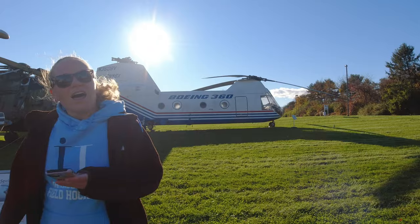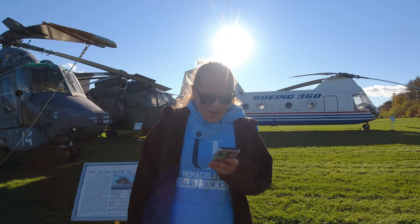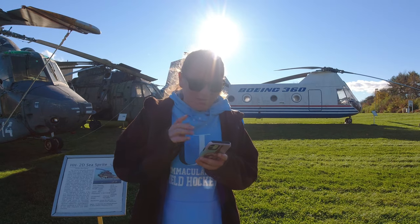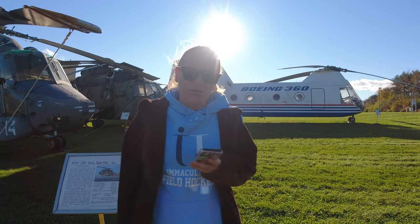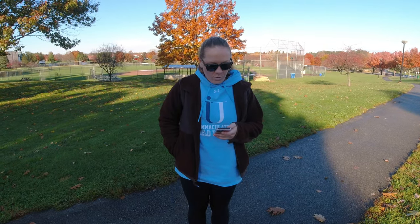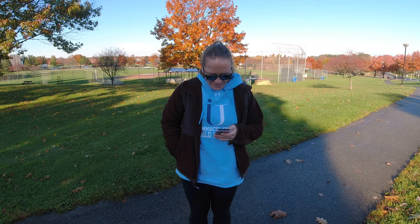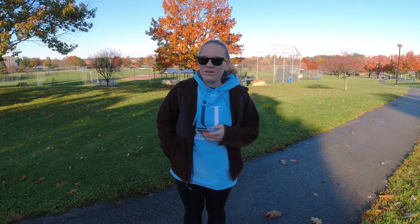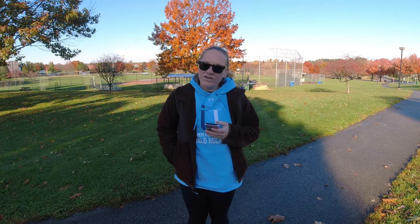There is a bonus cache! We got some of the coordinates and will come back when we are closer to that. We are here in West Scotian Township Park because we are looking for the Whirly Birds lab bonus cache. We got the coordinates after we did the adventure lab over at the American Helicopter Museum, so now we are going to try and find it.